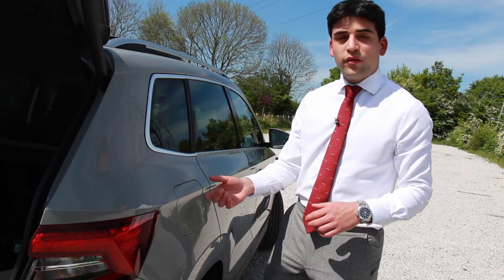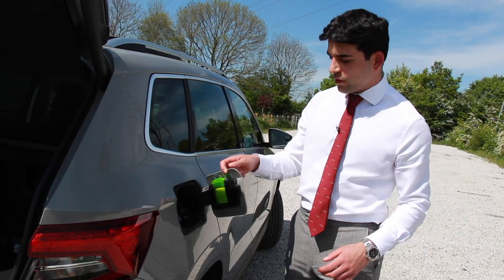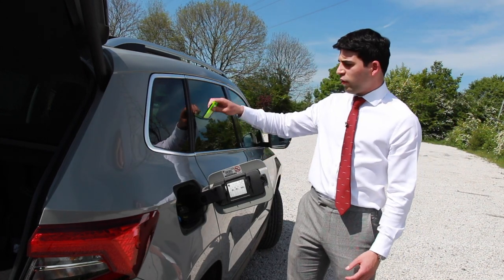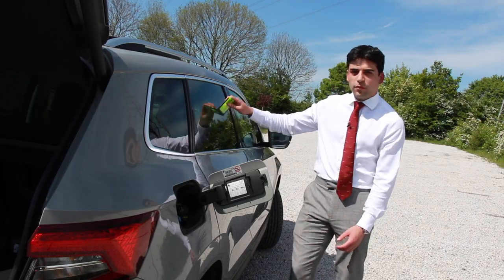Number eight: not that you'll need it in this weather, but when winter comes every year, rather than keeping an ice scraper moving around in the car, there's a nice handy ice scraper in the fuel cap to scrape all the ice away.